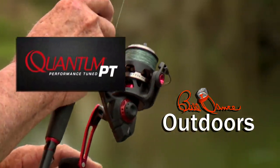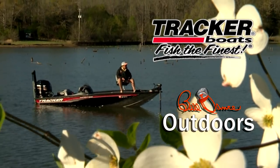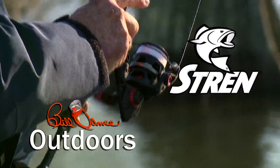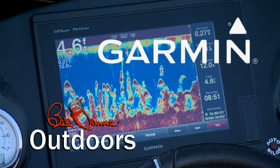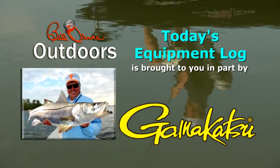Today's show is sponsored in part by Quantum Rods and Reels, Mystic Lubricants — lubrication domination — and Tracker Boats — fish the finest. Also sponsored by Stren, the standard of dependability since 1958, Lure Lock — turning the tackle world upside down — and Garmin: fight your fish, not your fish finder. Today's equipment log is brought to you in part by Gamakatsu, because the fish of a lifetime only comes once in a lifetime.